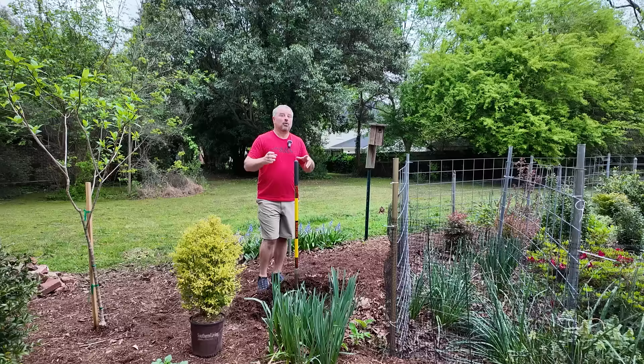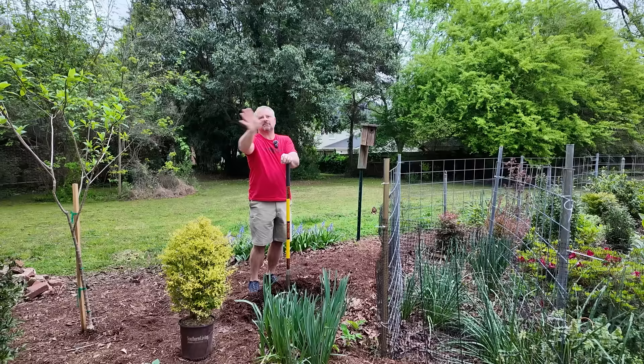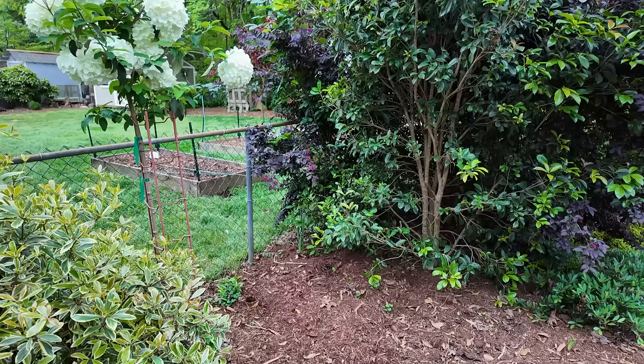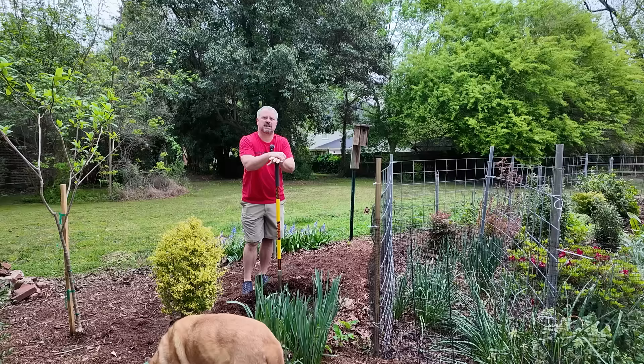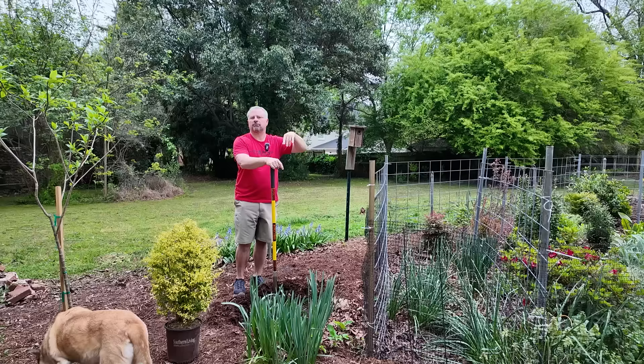One big change we've made this spring is we had a very large sunshine ligustrum on the other side of the garden. We currently have 13 different plants in that screen where the neighbor is, and some of it's grown much faster than others. But there was one little section where between the snowball viburnum, the osmanthus fragrance, and the Carolina midnight loropetalum, it was just really tight for the sunshine ligustrum to show off. So we took that one out and put it on Facebook Marketplace, and somebody picked it up.